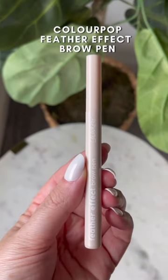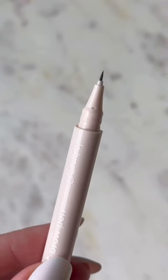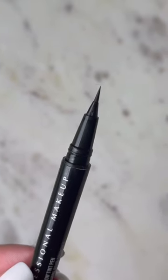Colourpop makes some of my favorite products but their brow pen lacked pigment and I felt like it dried out after just a few uses, so I recommend trying this one from NYX instead. They have way more shades to choose from and the brush tip gives your brows a really realistic hair-like appearance.